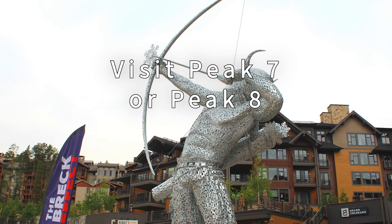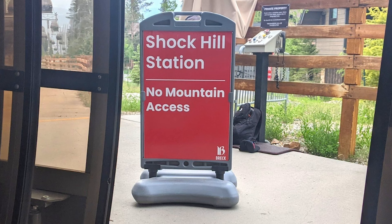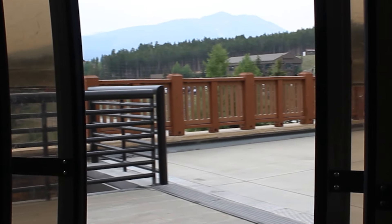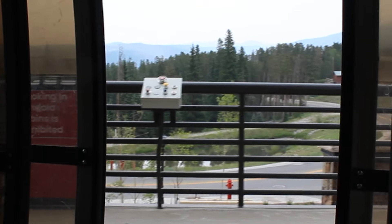Visit Peak 7 or Peak 8. Going up the mountain, the Breck Connect has three stations or onboarding points along the way, making a stop at each to allow passengers to get on or off. The first stop is Shock Hill, which is for residents and guests only — this is where residents or guests have houses or seasonal vacation homes. The second stop is Peak 7, which is home to the Grand Lodge Resort and has seven tasty restaurants for grabbing a meal and enjoying the epic mountain views.